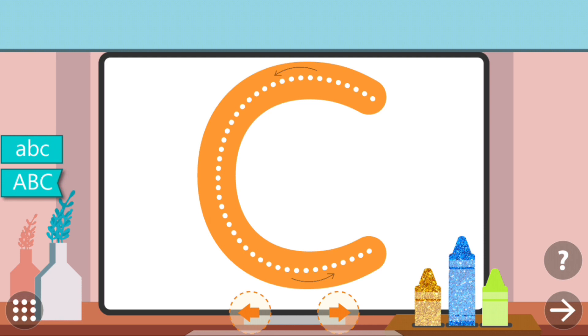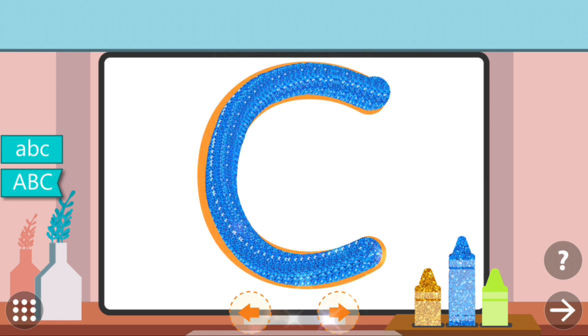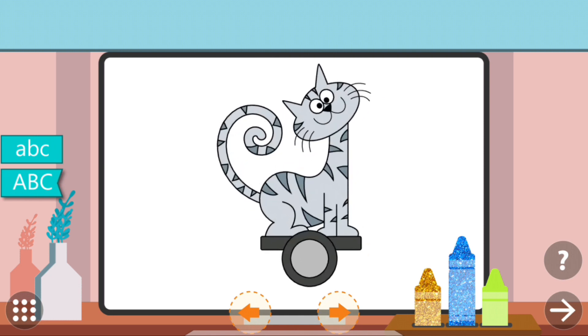Trace the dots to complete the letter. C. C. Cat.